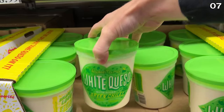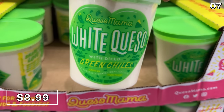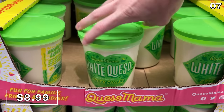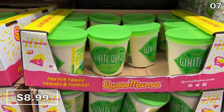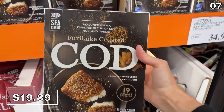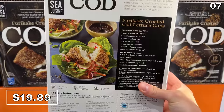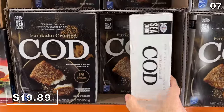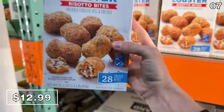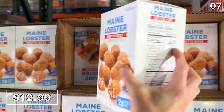One of my all-time favorites is this 32-ounce white queso dip, which is finally back in stock — $9 with nice diced green chilies mixed in. I have no idea what furikake cod is, but if you want to serve that to your football guests, $19.89 will get you a two-pound box. This might be better for a family dinner.